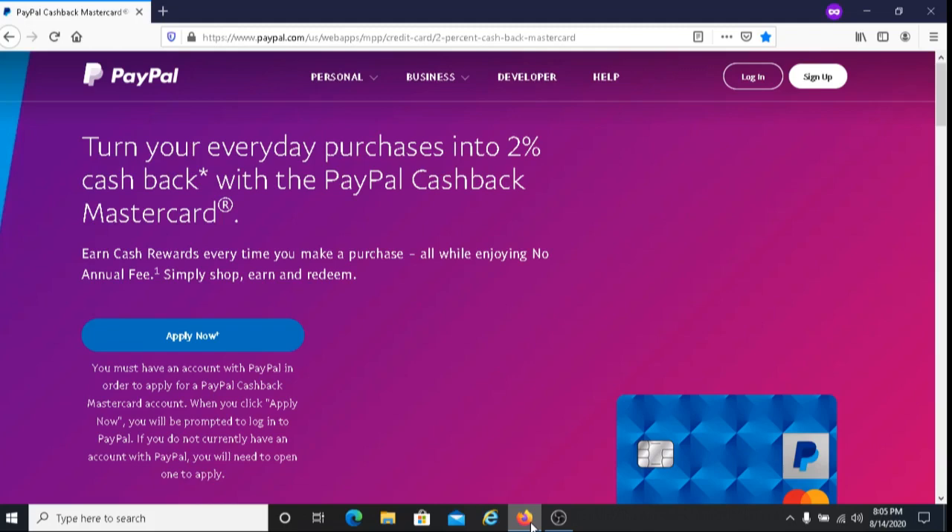You also have the option to redeem your cash rewards right into your PayPal balance whenever you need to. With this program, there is no minimum balance requirement. There's also no maximum limit on the amount of cash back that you can earn. You can continue earning cash rewards as long as your PayPal account is in good standing and your card account is not suspended for any reason.